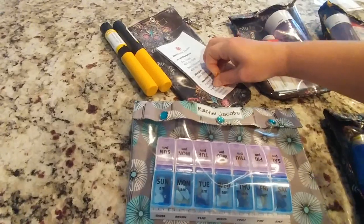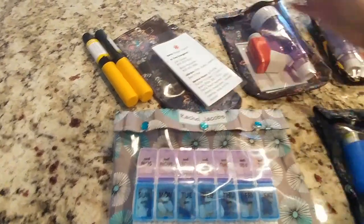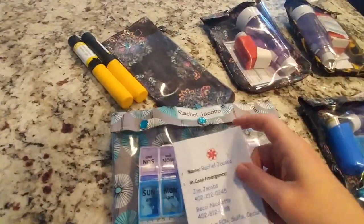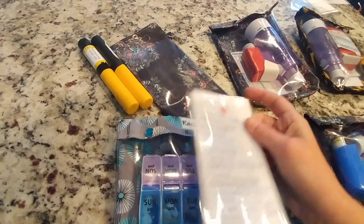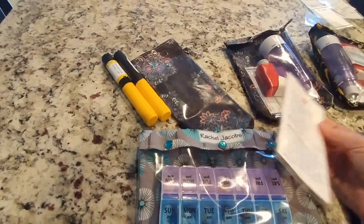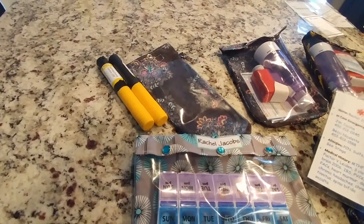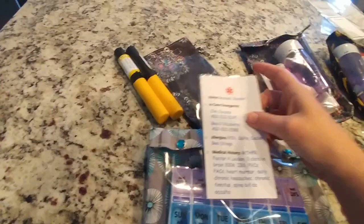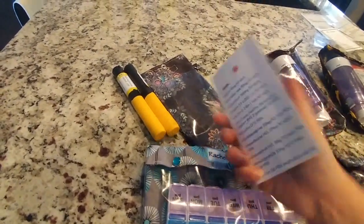I saved everything on my computer, so if there are any medication changes I can update it in about 20 seconds, reprint, warm up the laminator for five minutes, and relaminate. As you can see, this one has gotten kind of filthy from riding motorcycles and stuff. I put name, in case of emergency, allergies, medical history on the front, and then medications on the back.